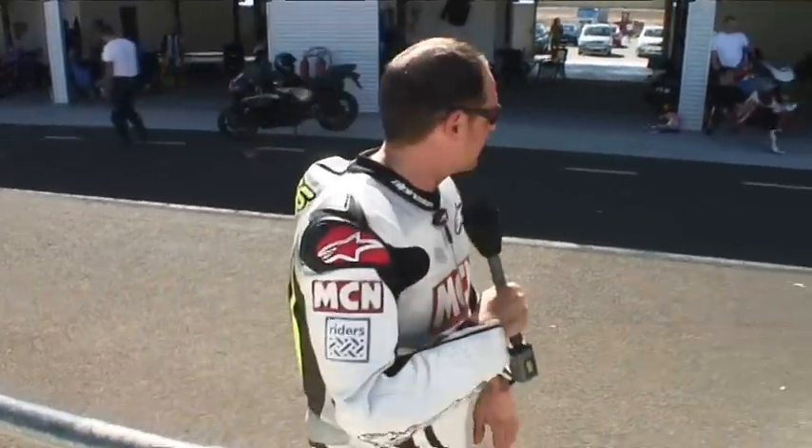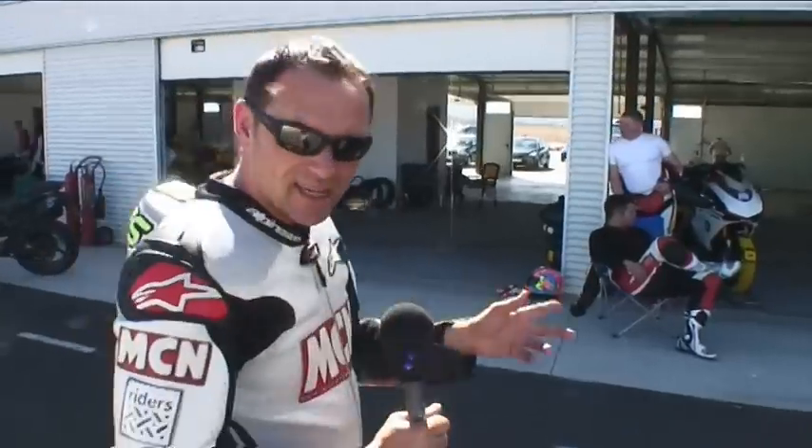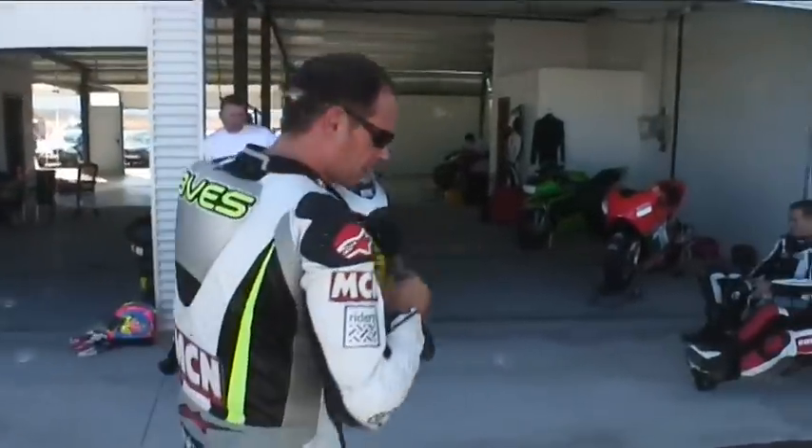Here at MCM we've been very lucky in being able to ride quite a few Desmosedici RRs. Now, they're really, really good — they're the closest thing you can get to Loris Capirossi's 2006 MotoGP Ducati. But this bike here is even better than that. Let's have a look at it.